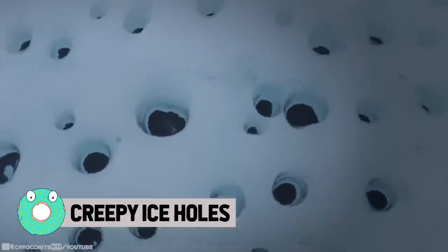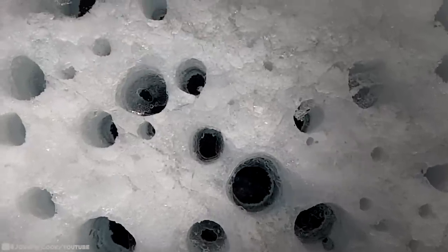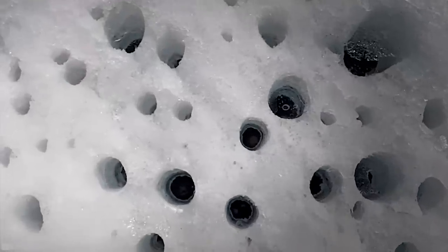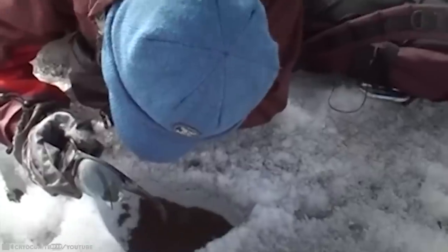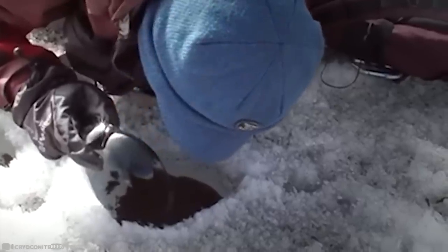Creepy Ice Holes. The name comes from the word 'cryo,' meaning ice, and 'conite,' meaning dust — they're called cryoconite. First observed by a Swedish explorer traveling on Greenland's ice cap in 1870, sometimes the surface of glaciers exhibits these peculiar water-filled cylindrical holes of varying sizes. At the bottom of these holes there are usually deposits of dark-colored sediments, with the rest filled with meltwater. Cryoconite dust is made of a combination of small rock particles, soot, and microbes, which is deposited and builds up on snow, glaciers, or ice caps.